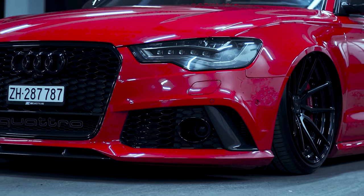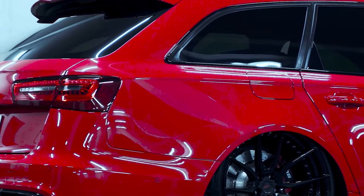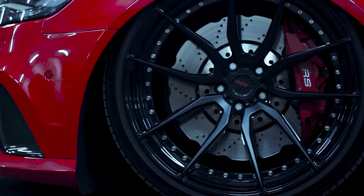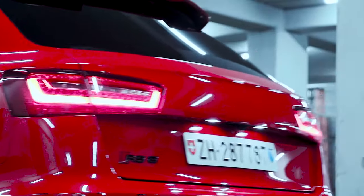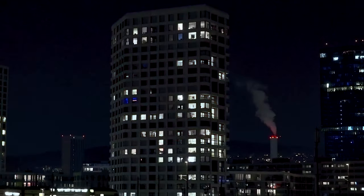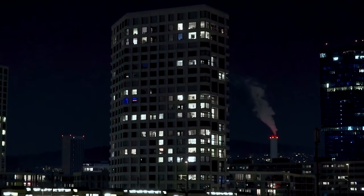With quattro traction and an 8-speed auto, the RS6 has no issue getting off the line, with the 0–62 mph time claimed at 3.9 seconds — the kind of time you'd associate with a supercar not so long ago, not an estate car. It's not as characterful as the V10 it replaced, but the performance of the RS6's turbocharged V8 suits the nature of the car far better.